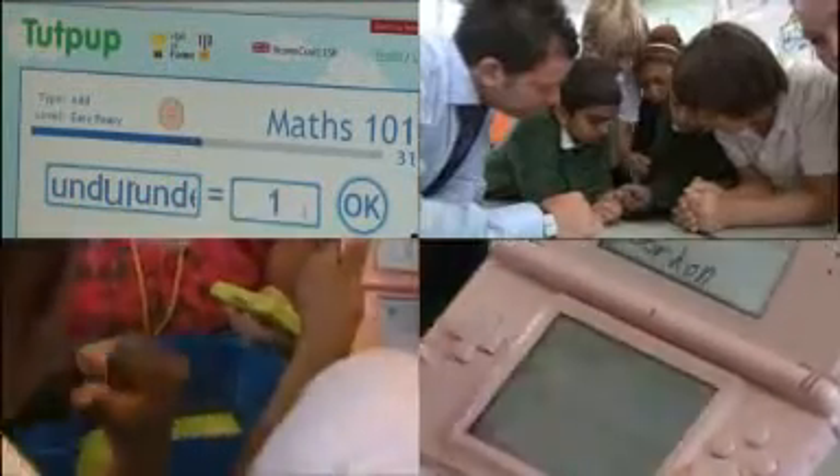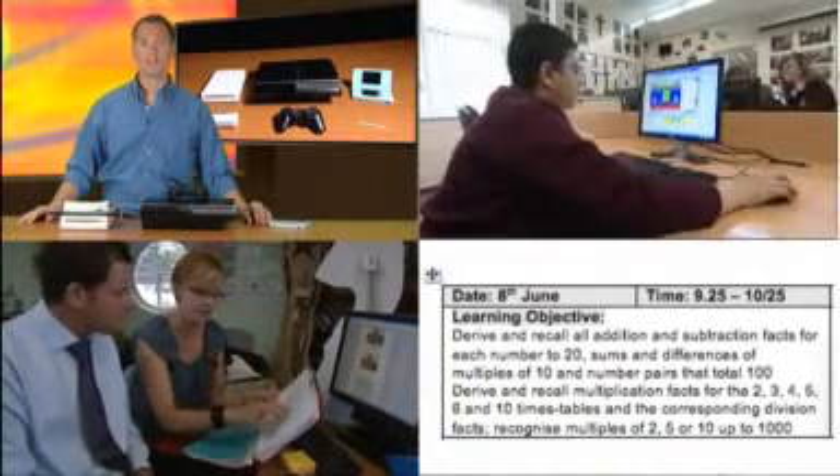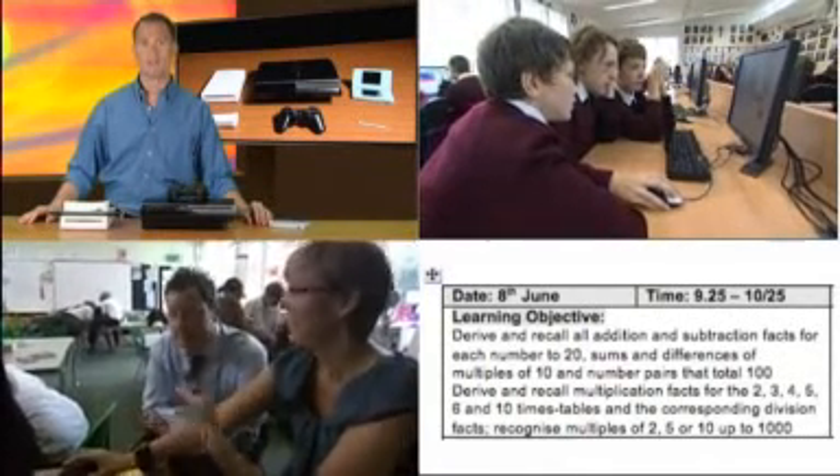If you want to give it a go yourself, there's a range of useful support materials on the page for this programme on the Teachers TV website, including short how-to videos and case studies from other key stages and subjects.